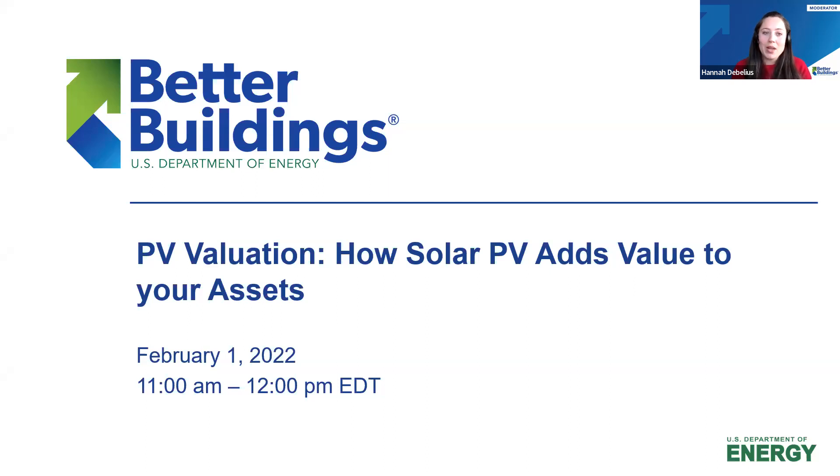Before we get started, a couple of housekeeping items. Today's webinar will be recorded and archived on the Better Buildings Solution Center, so we'll follow up when the recording is available. You'll have access to the slides, the transcript, and all that. All attendees are in listen-only mode, meaning your microphone is completely muted. If you have any AV issues, please reach out on Zoom using the Q&A function at the bottom of your Zoom panel.